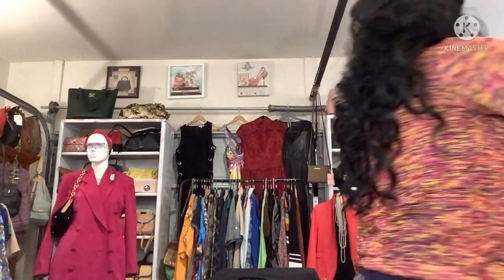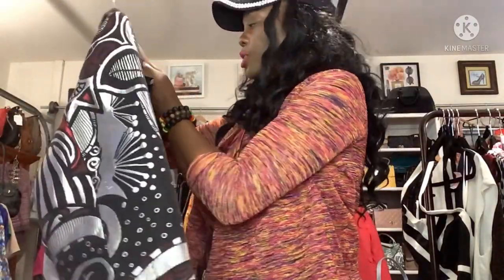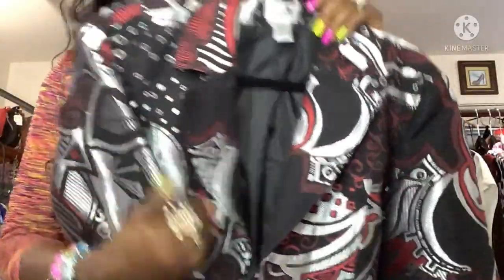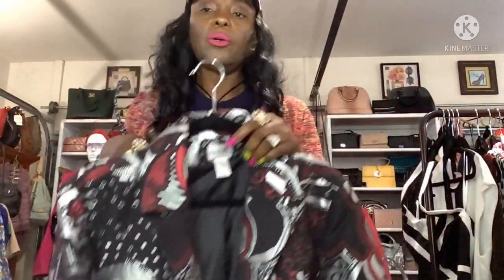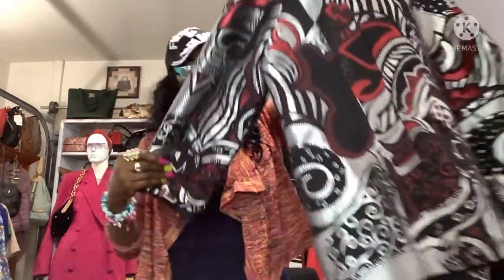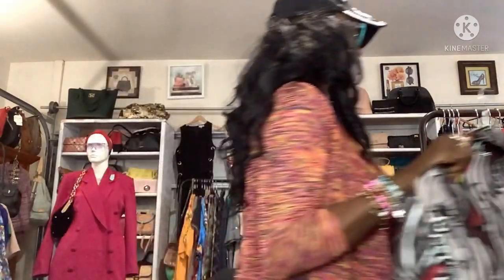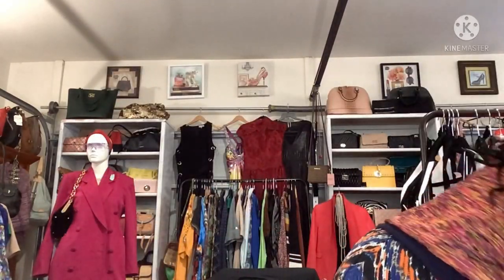The next item is this beautiful Chico's jacket — so heavy! Chico's sizes go 1, 2, 3 — one is small, two is medium, three is large. This is a size three, so a large. I picked this up at Hope of the Valley for $6.99.